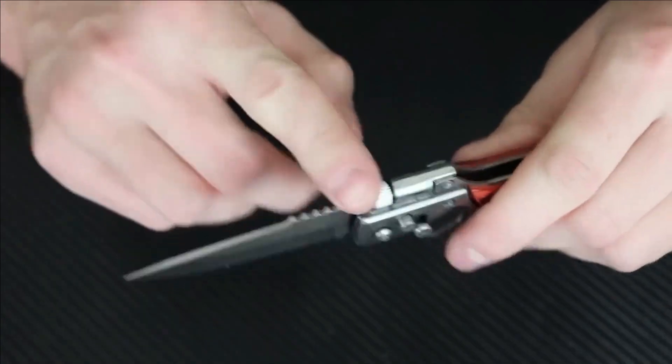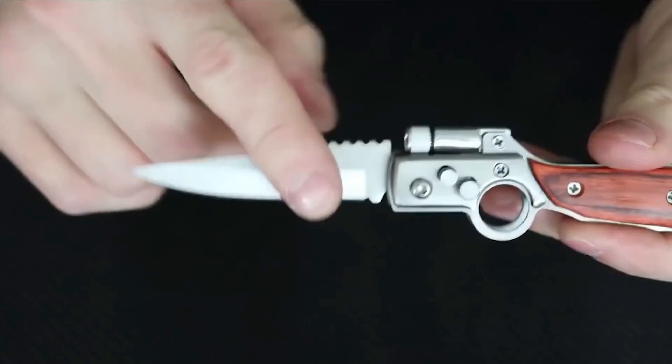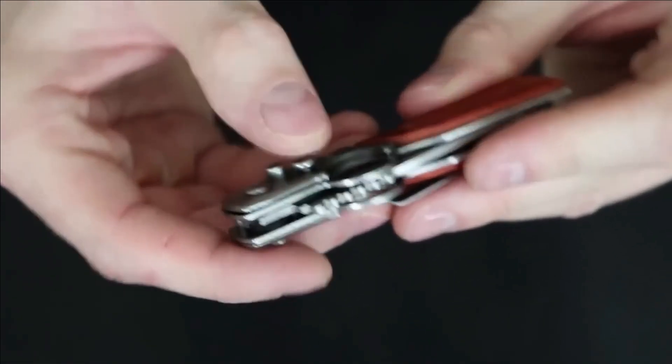The blade thickness amounts to 1.7 centimeters. Crafted from 5CR13 stainless steel, all these remarkable features come at a price of approximately $8.